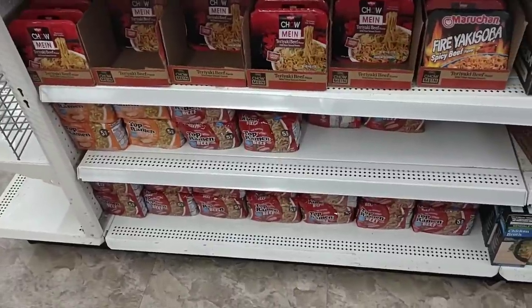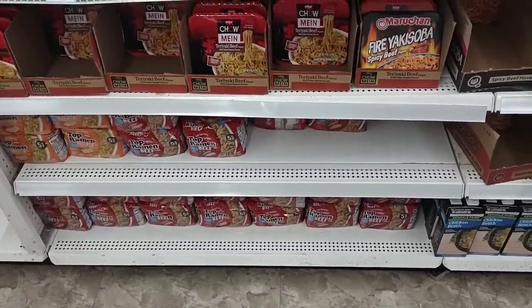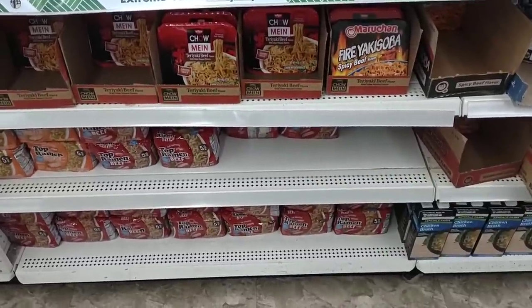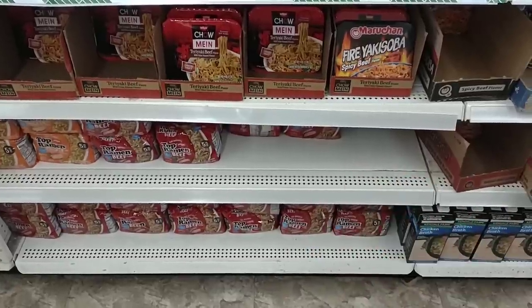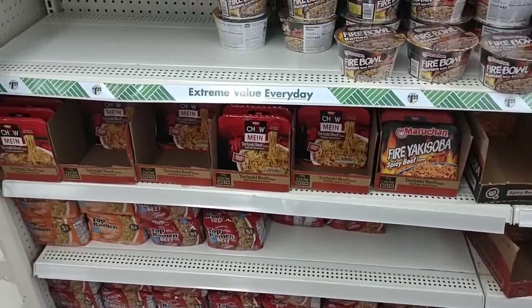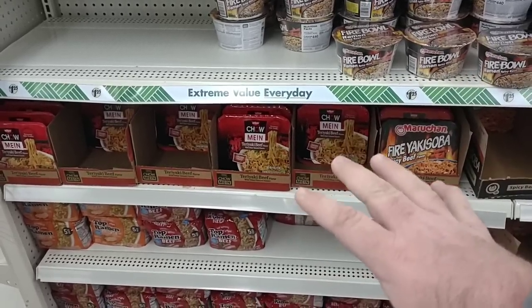These ramen noodle packs have all of a sudden become a good deal here at Dollar Tree. It is a five pack for $1.25, but we see the six packs at Kroger for $2. So good savings here, and more importantly they have it. We've been getting more and more comments about ramen kind of flying off the shelves lately. They also have the chow mein packs here, which is actually a good price — $1.25. Most of these have been about $1.50 everywhere.